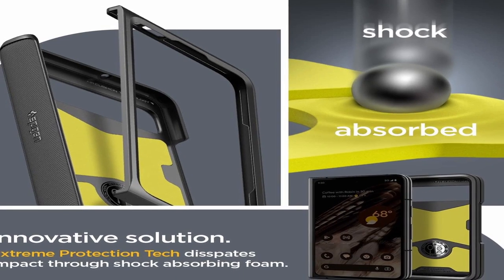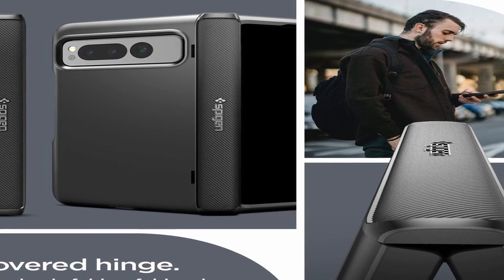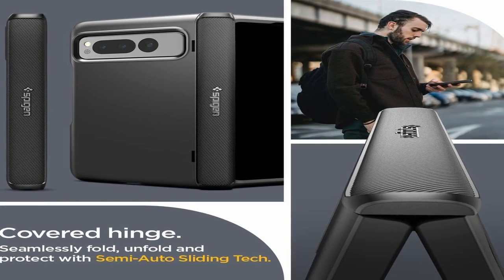In addition to its superior protection and convenience features, the Spigen Slim Armor Pro is also incredibly affordable. This case is priced competitively with other high-quality phone cases on the market, making it an excellent value for anyone looking to protect their new Pixel Fold.